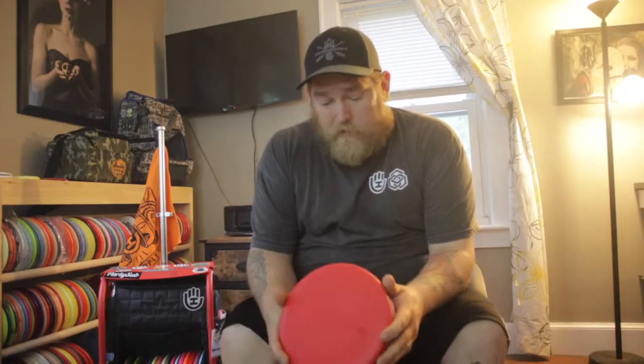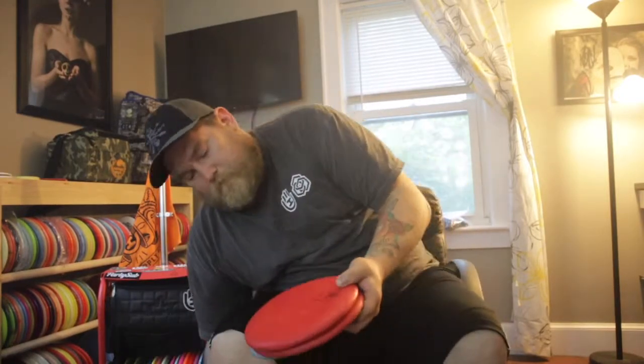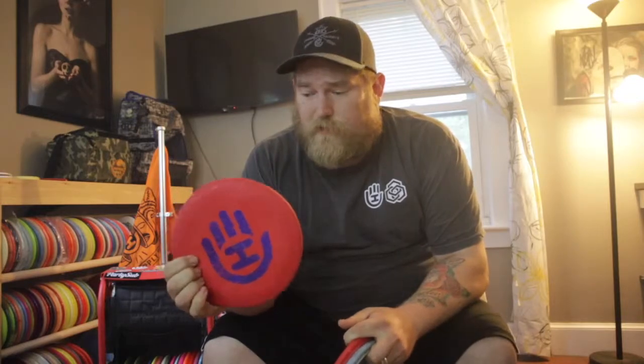For throwing putters I carry a decent amount and they're all Judges in different plastics and different feels. First one is a Fusion Judge — this is mainly the one I'm going to use off the tee, can handle a little bit more power, feels great. I also carry a Classic Medium, pretty beat in, I've had this disc a long time, perfect for long turnover shots.